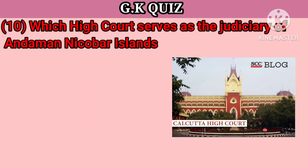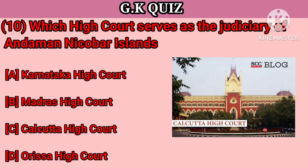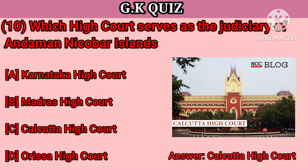Question number 10. Which high court serves the judiciary of Andaman and Nicobar Island? Your options: A. Karnataka High Court, B. Madras High Court, C. Calcutta High Court, D. Orissa High Court. Right answer is Calcutta High Court.